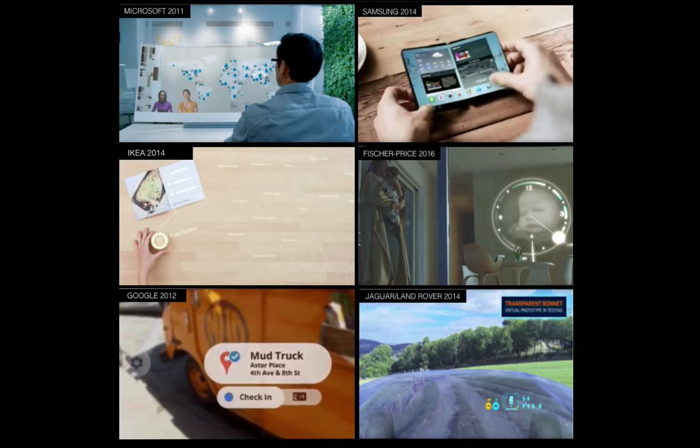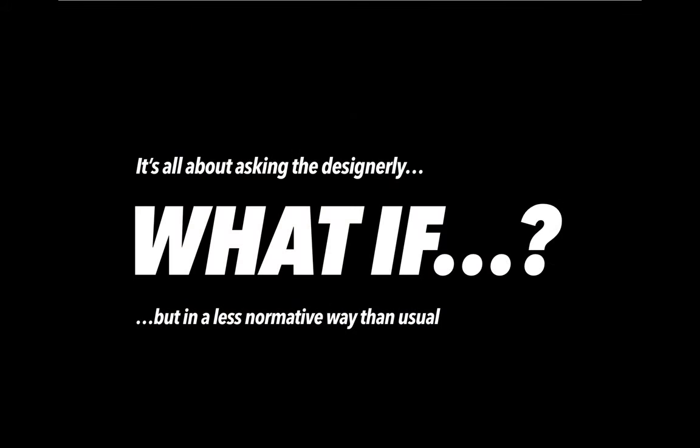This is true for a lot of corporate design fictions — from technology companies like Microsoft, Samsung, and Google, to non-digital companies like IKEA and Fisher-Price. Many don't portray the full range of possibilities. Usually it's only design agencies that dare to take the critical step and provoke a little. So the first lesson is: when we ask 'what if,' we should be careful not to be normative — not to show only how nice things could be, but also to show where it could go wrong.